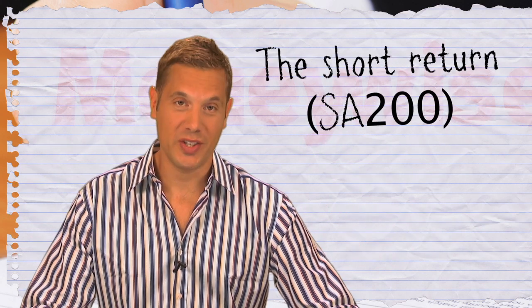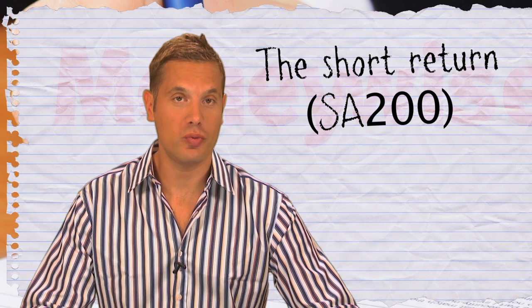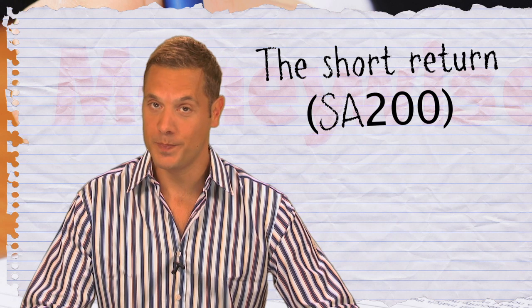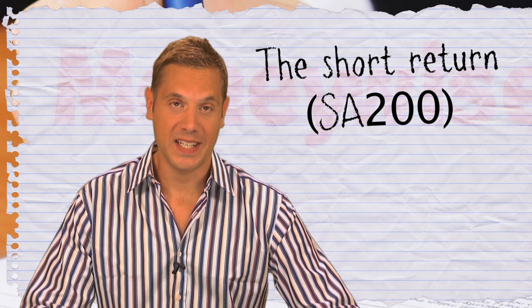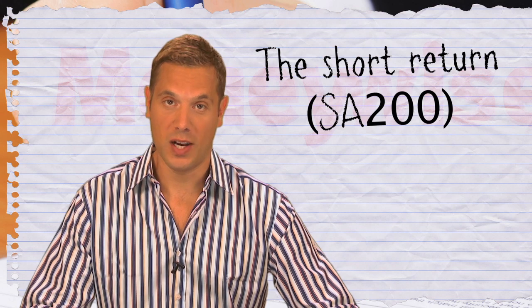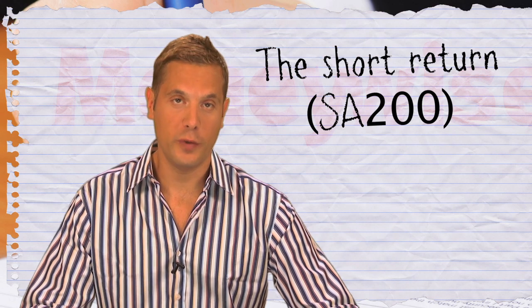If your affairs are reasonably straightforward, you may be sent the short return, called an SA200, which is only four pages long. The accompanying notes will help you fill it out. This cannot be submitted online though, so if you prefer to file online, you will have to complete the full return.